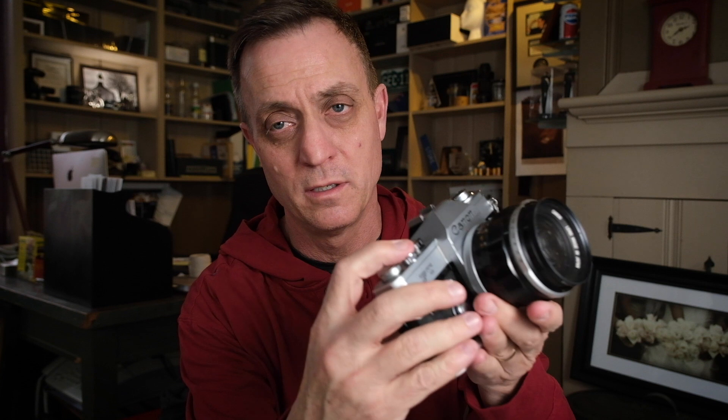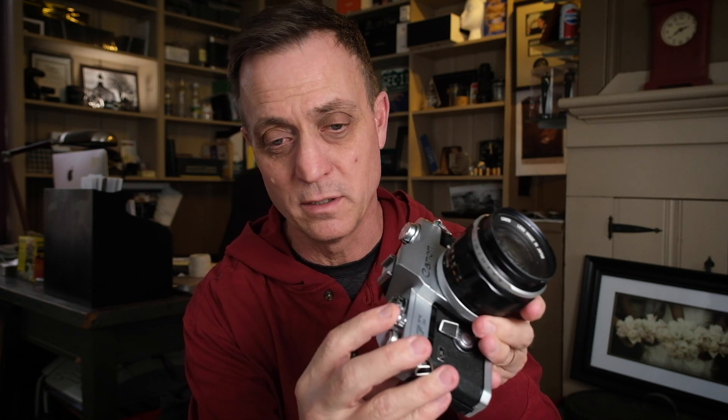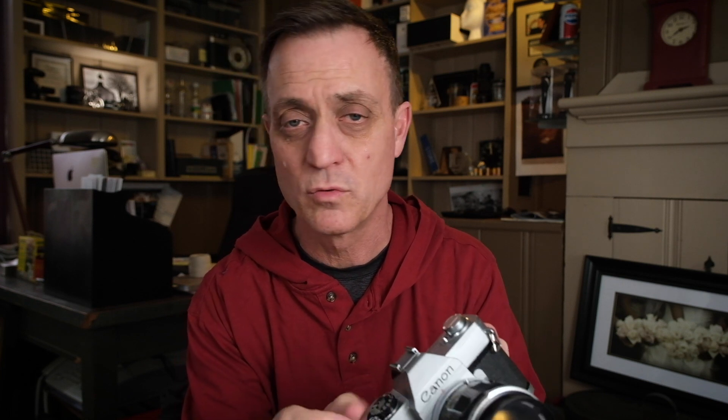Something else that's very important is the battery. Most of these cameras take some sort of battery, though not all of them do. This camera takes a 625 battery. One benefit of this particular camera is that it will fully function mechanically without a battery — it still works at every shutter speed. What the battery is doing is running the internal light meter.